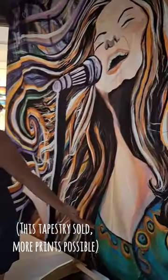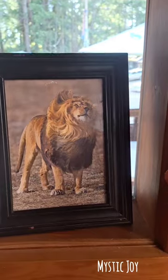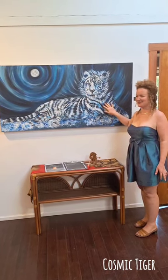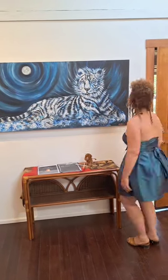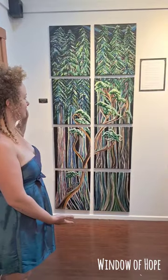Welcome to the virtual tour. This is Janice Joplin as a tapestry, and next we have Mystic Joy. This one's called Cosmic Tiger — very textured. This one is called Window of Hope.